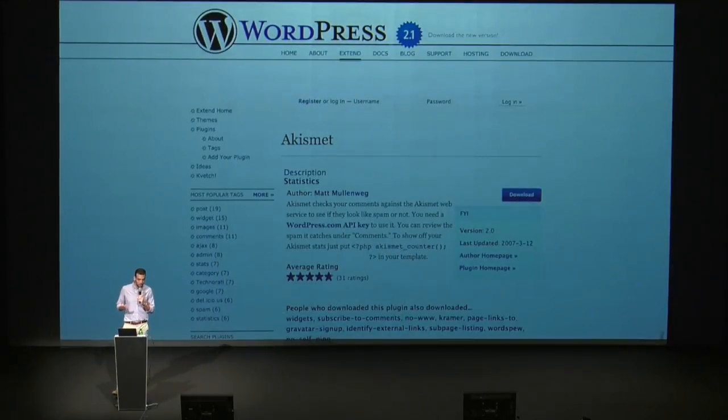Mike Adams, Mark Jayquith, and MT were the ones who worked on this project. This is a screenshot of the single plugin view, which looks almost nothing like it does today. The plugin directory, over time, has undergone quite a few iterations on design updates.